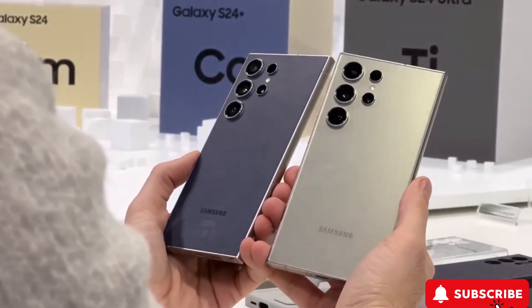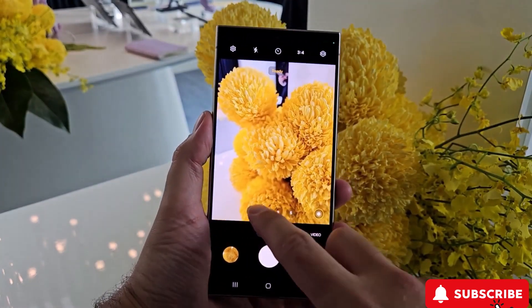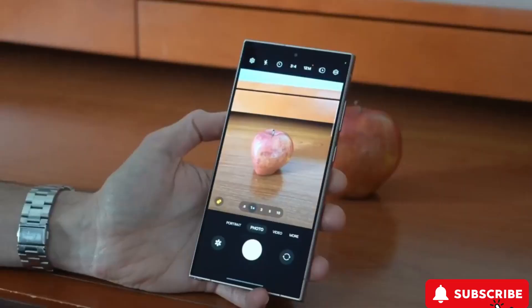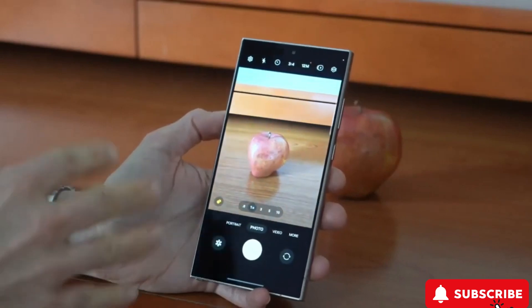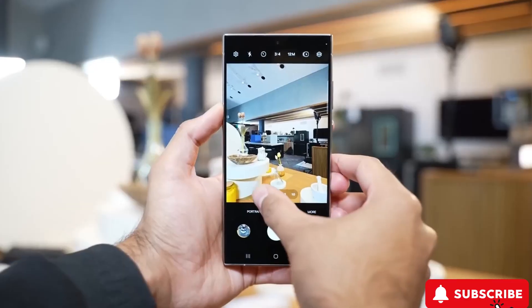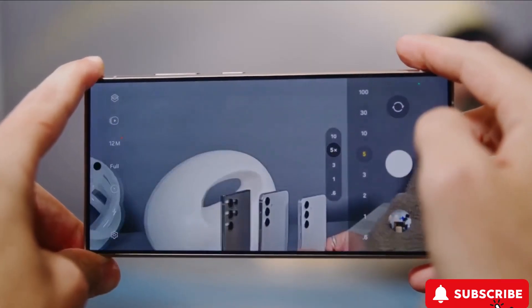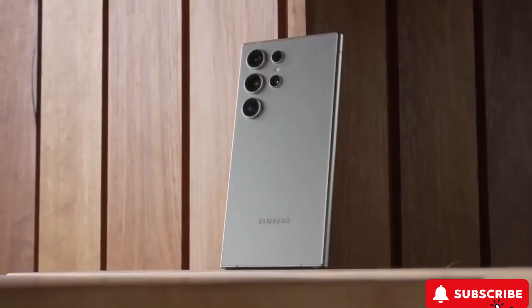Camera magic. Let's zoom into what makes the S24 Ultra a photographer's dream. It's got an awesome camera lineup, including a 5x telephoto lens and a 50MP sensor for awesome zoom capabilities. And with the 100x space zoom, you can capture the stars like never before. Samsung's colors make every shot look stunning.